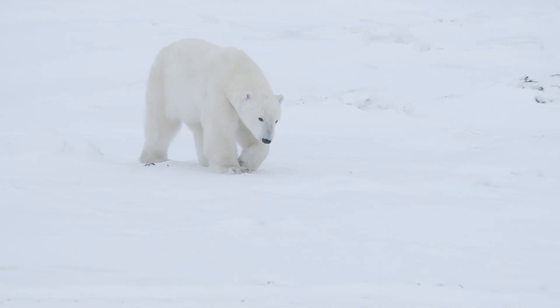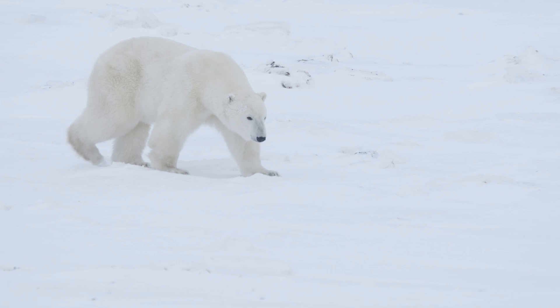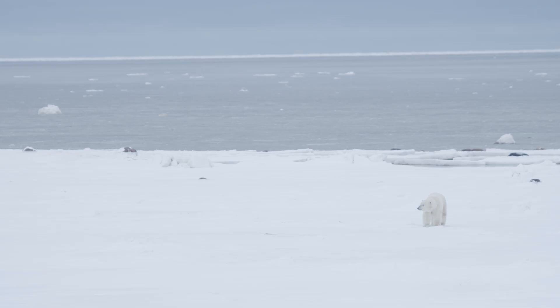Recording where polar bears move throughout the year is really important for conservation, planning, and management. Studying the movements of polar bears is key for understanding habitat selection and informing other ways that we can conserve the species. For the past several decades, the main tool that we've used to study their movements has been GPS collars.